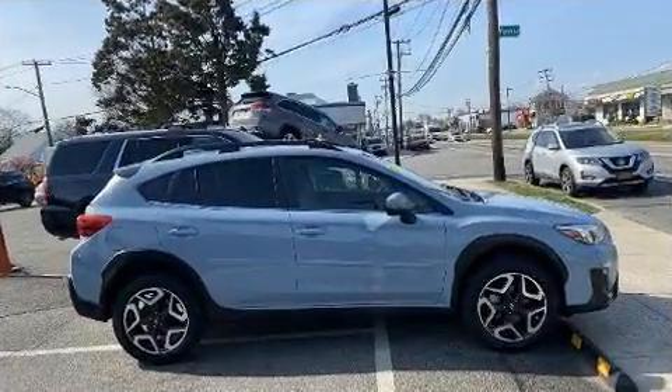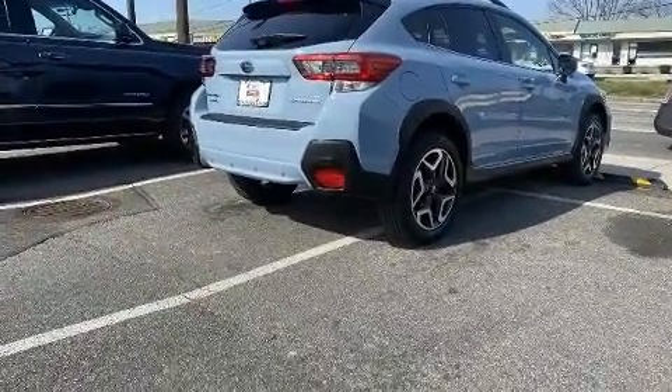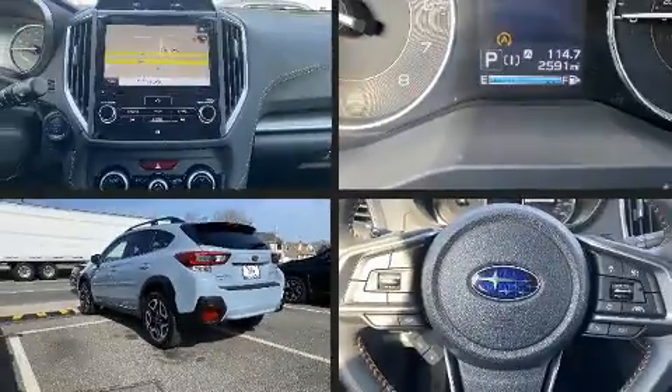It includes leather upholstery, one-touch window functionality, variably intermittent wipers, adjustable headrests in all seating positions, heated seats, power door mirrors and heated door mirrors, lane departure warning, and cruise control.